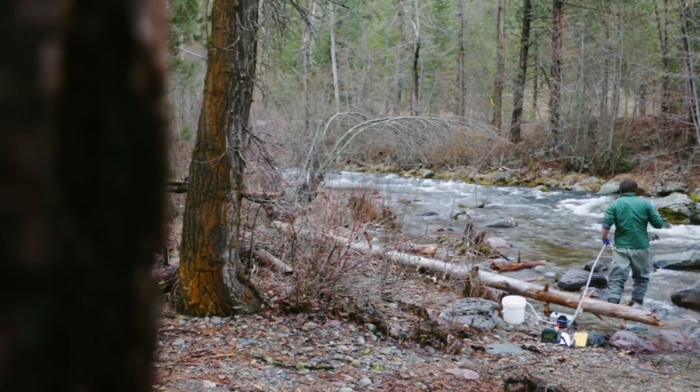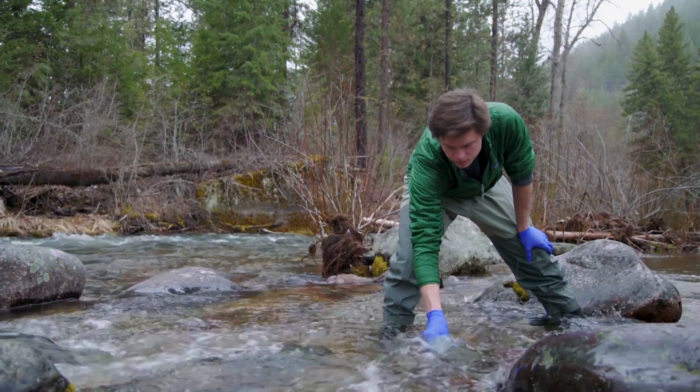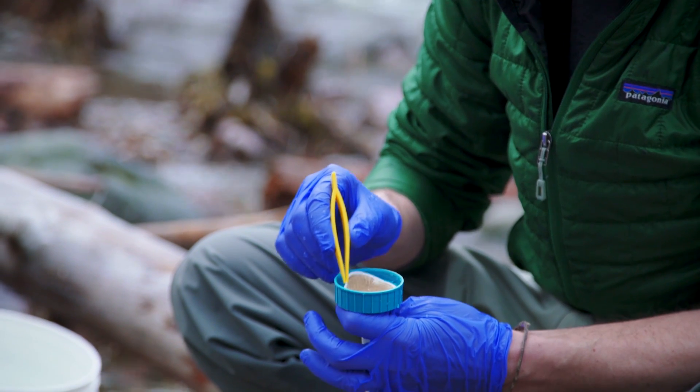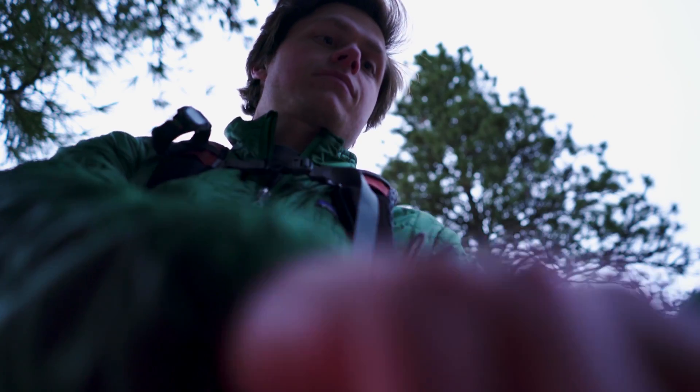I have definitely always had an affinity for river systems and really anything aquatic. So when I learned about tools like environmental DNA, it was mind-blowing that I can just go out, collect a water sample, and tell you what species were upstream. Environmental DNA in its truest form is DNA that is shed from a species into the environment — cells from skin, from hair, from feces, from urine, anything shed from that animal into the environment.